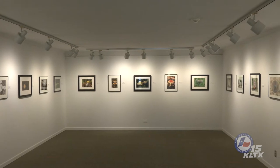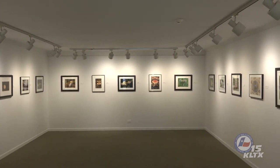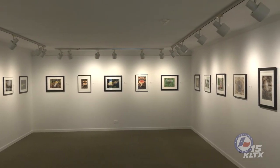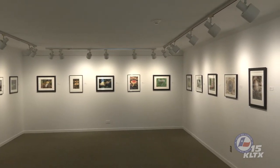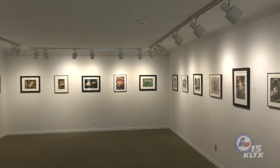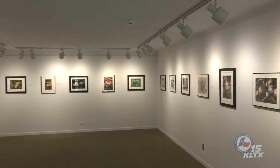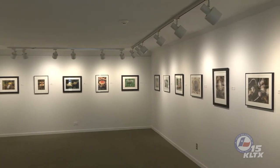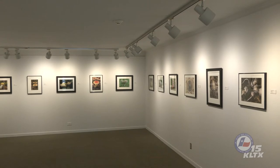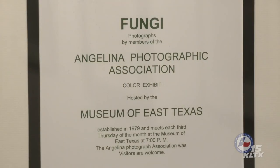The body of a basidiomycete fungus consists of microscopic filaments embedded in the substrate it is degrading, such as the organic matter in soil, leaf litter, or wood. Reproductive structures form at the edges of the fungal body and take on forms commonly referred to as mushrooms, shelves, conchs, and jellies. These fruiting bodies produce microscopic spores, which are distributed by air currents to new sites of colonization.